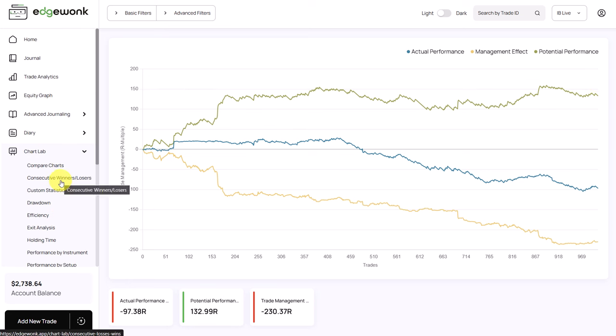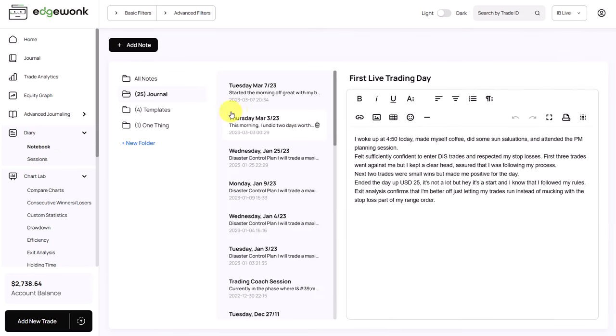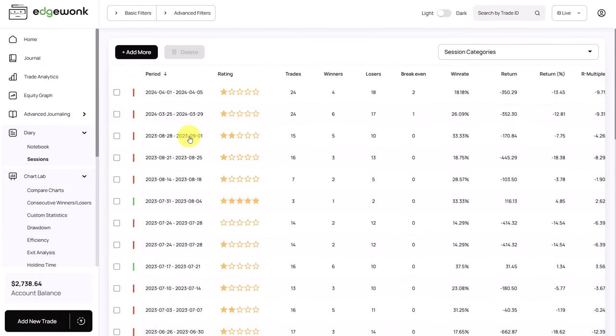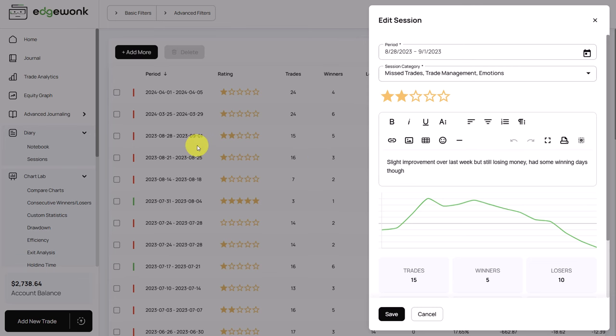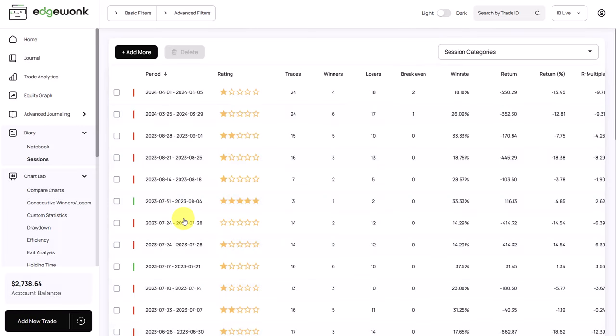What I really like about this trader's journal is that he seems to be very committed. When we go to the diary section, he has filled out a lot in his notebook, and also in the sessions — he has entered over 50 sessions. This is a great sign because he's really taking the time at the end of the day or week to reflect on his trading, writing down what happened during the session, what went well, what didn't go well, and what he wants to improve. Looking at several sessions, I consistently observed the same themes: over trading, mismanaging trades, and impulsive trading decisions.